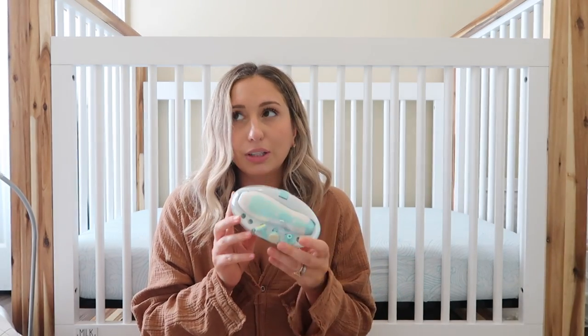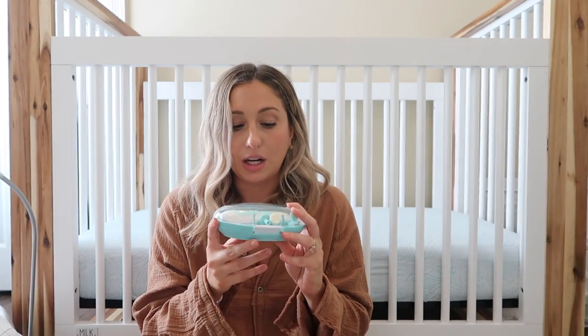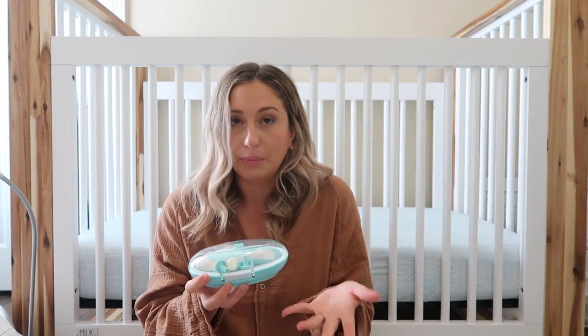I also stocked up on newborn hats — I feel like you really need them. Another must-have I didn't have with my girls is an electric nail file. I cut Lila once with clippers and will never use clippers again. This is just awesome — it doesn't hurt him and he sits still for me.